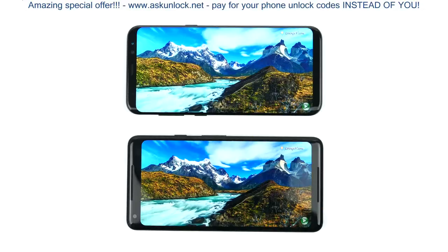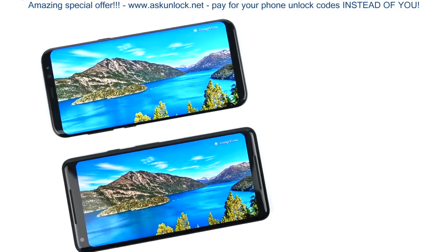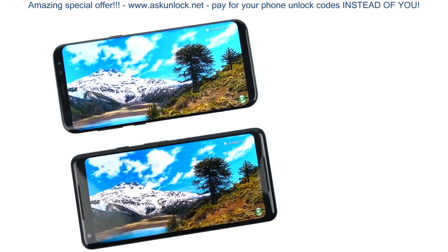But this isn't honestly a bad display. If the iPhone X gets a 10 for its display quality, this is a solid 8.8 to 9. So it's a pretty good display.